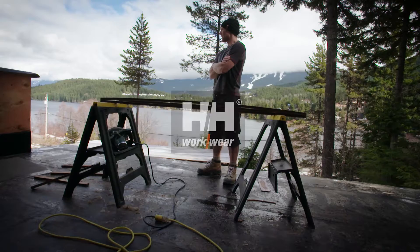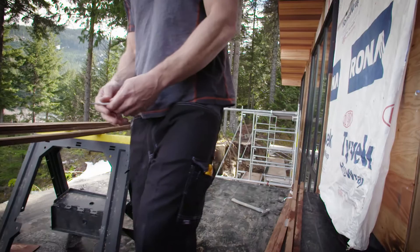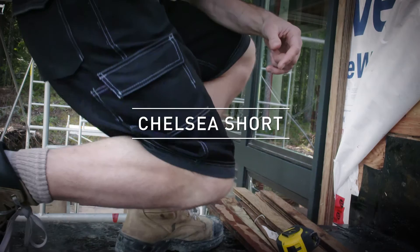Being a carpenter is almost the perfect fit for me because it's really busy in the summertime but it dies down in the winter, so it allows me to get out and take advantage of the mountains around me. Hey, my name is Matt Elliott, Helly Hansen Ambassador from Whistler, BC, and I'm gonna talk a little bit about the Chelsea short.